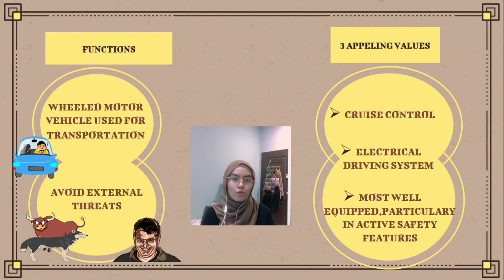An appealing value of the product is cruise control. Cruise control maintains your vehicle at a consistent speed until you use the brakes, deactivate the cruise control, or press the accelerator. If you press the accelerator and then lift off, the car will slow back down to the previous cruise control speed.